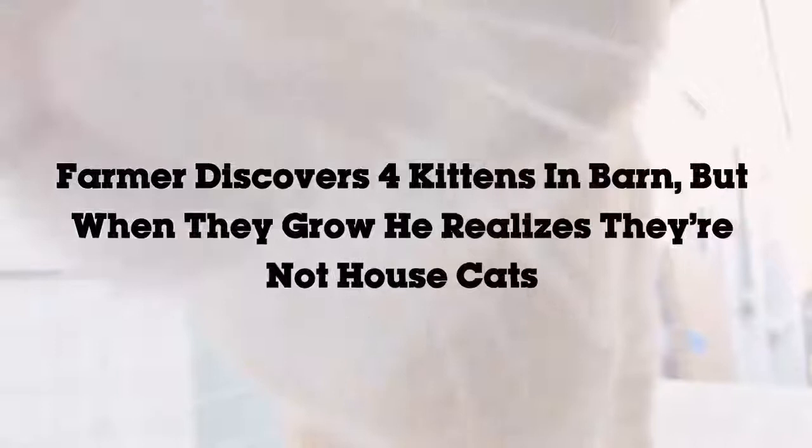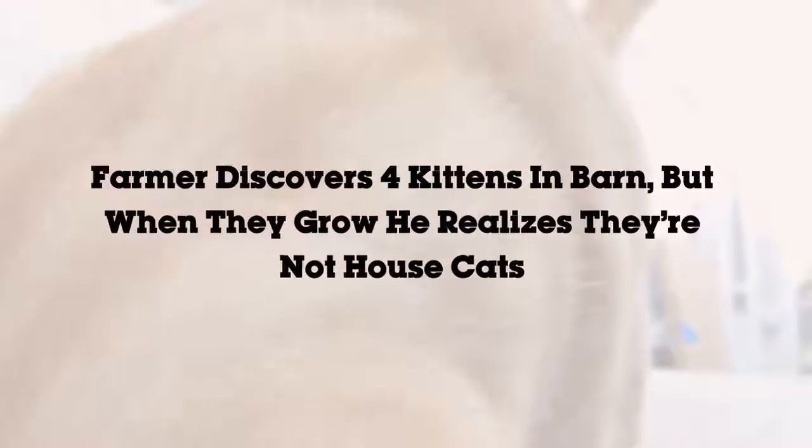A farmer discovers four kittens in his barn, but when they grow he realizes they're not house cats.